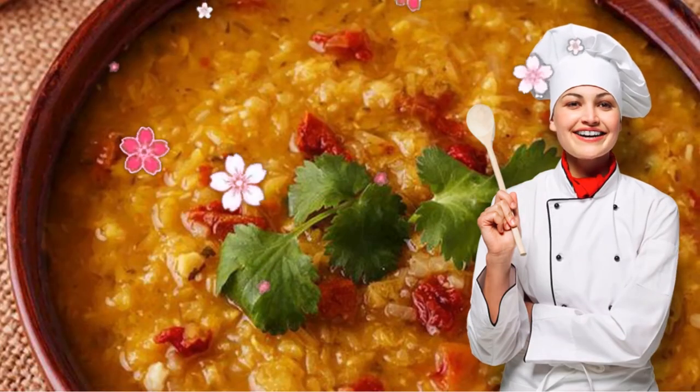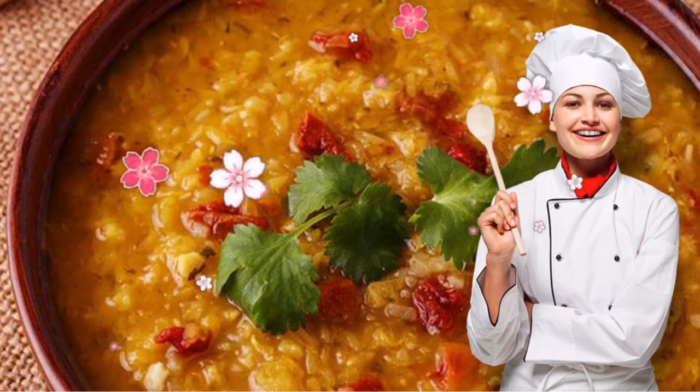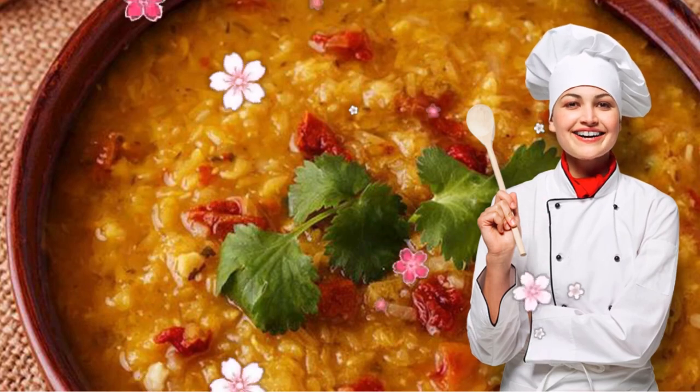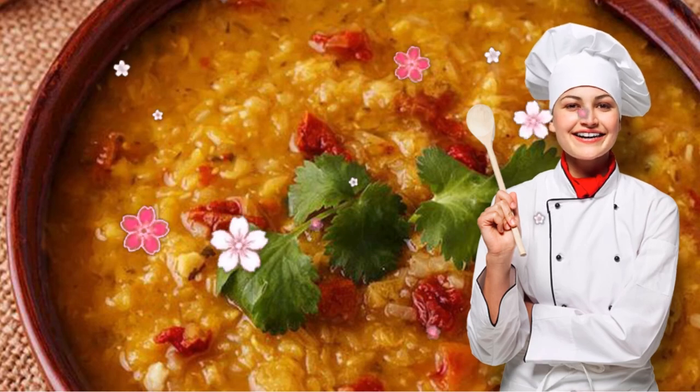7. Turkish Red Lentil Stew. This classic comfort food is loaded with protein-rich lentils and veggies particularly high in antioxidants, like tomatoes and carrots. It only takes about 30 minutes to make and the leftovers keep for about a week — perfect for getting you through a busy work week.